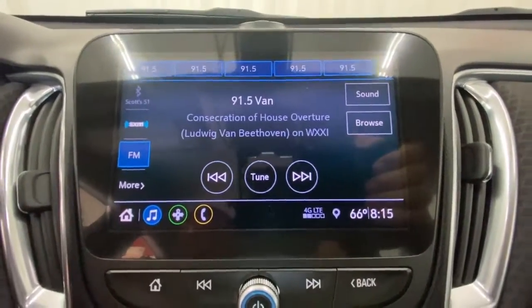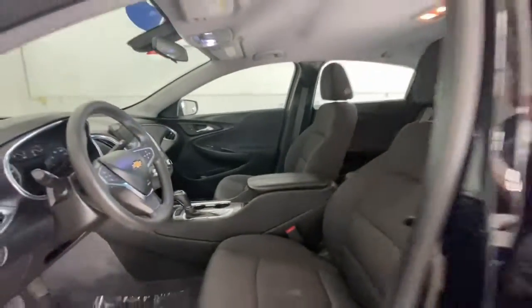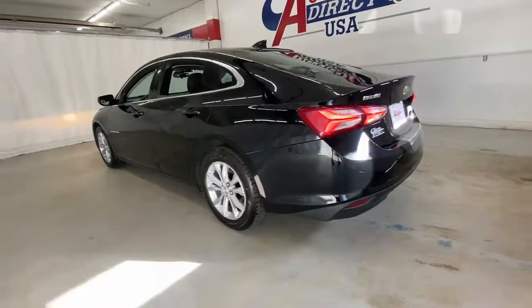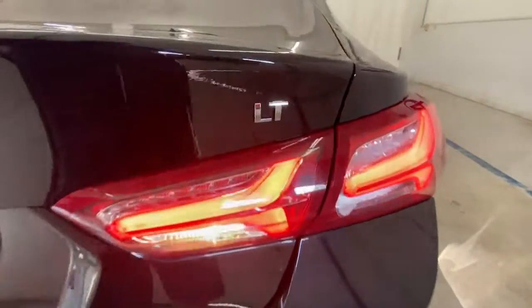These are just some of the great options this vehicle comes with: keyless entry, keyless start, backup camera, satellite radio, remote engine start, heated mirrors, Bluetooth connection, steering wheel audio controls, heated front seat, and power driver seat.